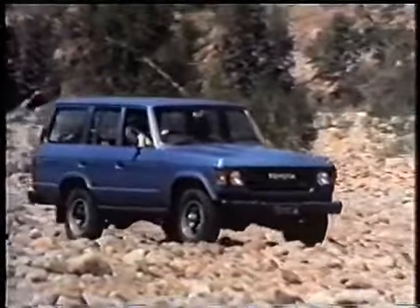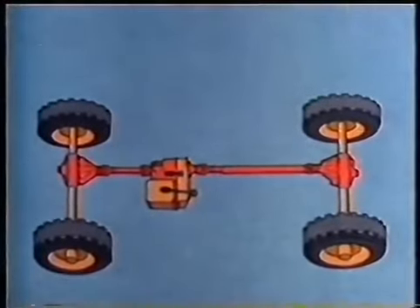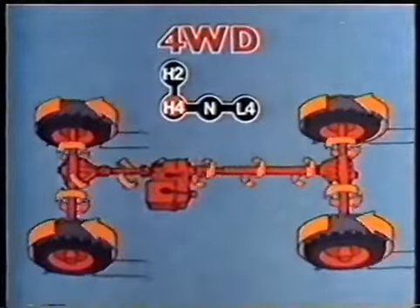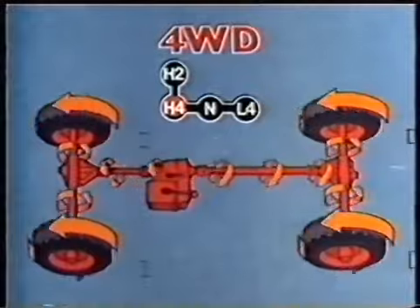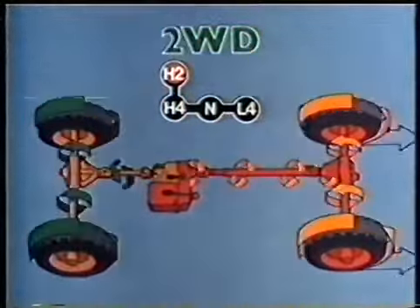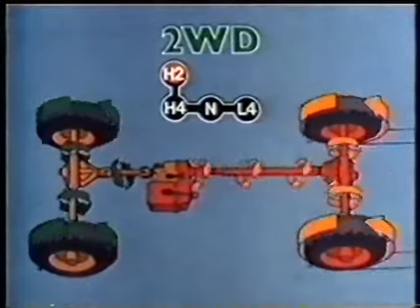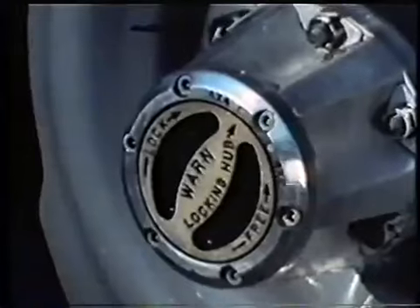The Toyota four-wheel drive system has two drive shafts and differentials operating through a transfer case. The engine power is delivered to all four wheels, and the transfer case also enables the driver to select either high or low range. In two-wheel drive, the power is applied through the rear drive shaft, but the front drive train components are being turned by the wheels, so many operators fit freewheeling hubs.